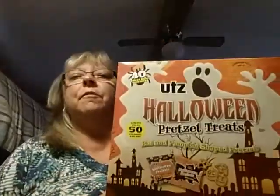I bought this big box of Halloween pretzel treats. There are 50 bags and I believe it was like $4.97. I bought them to give my grandson some for his class because they can't have cupcakes or cookies — they can't have anything normal. So I thought these were cute; they're bat and pumpkin shaped pretzels. And then the rest of them I will use for trick-or-treaters.